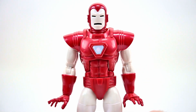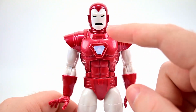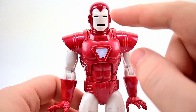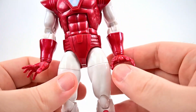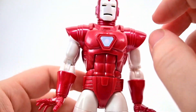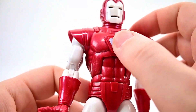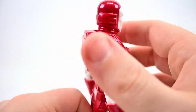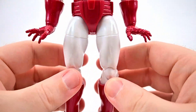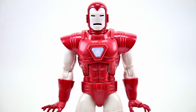This is the Iron Man armor Model 8, also known as the Silver Centurion. We've pretty much had this design before with minor changes. It features the older, somewhat cheesy face design with square eyes and mouth, mostly red armor with a white face plate, white arms and legs, and a blue arc reactor on the chest that almost looks like a sticker effect. Classic but decent looking overall.